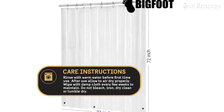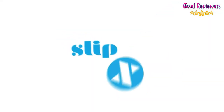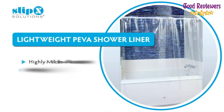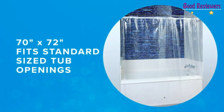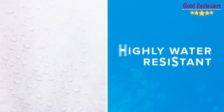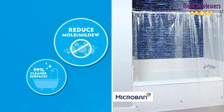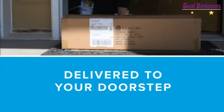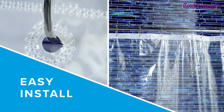Durably constructed with 12 rust-proof heavy-duty metal grommets, our shower curtain resists tears and punctures. Along the bottom edge, three magnetic weights keep it inside the shower and away from your body. The 72 x 72 size provides 6 feet of top-to-bottom and side-to-side coverage. Use it with a decorative bathroom shower curtain or all by itself as a clear shower curtain that lets in an abundance of light while you bathe.